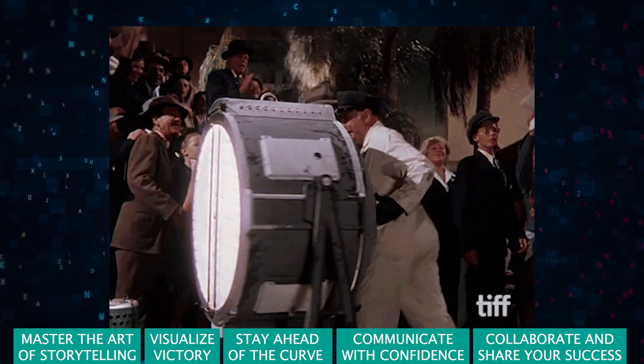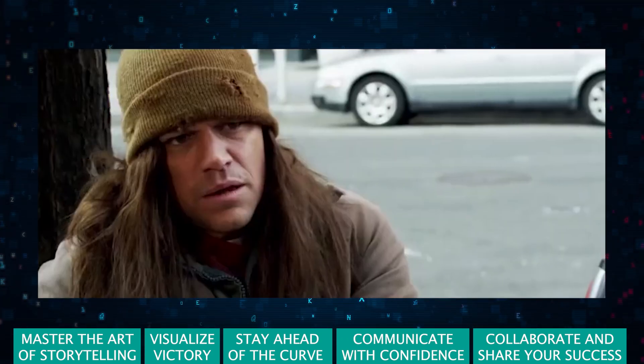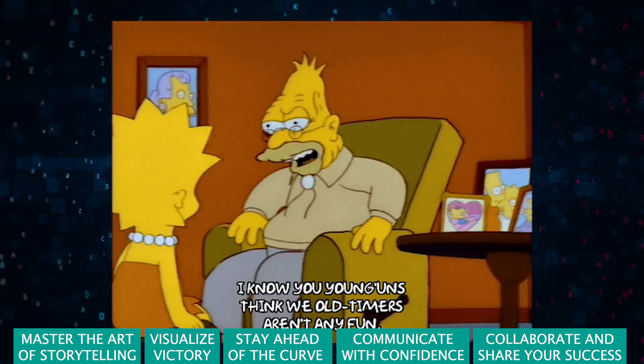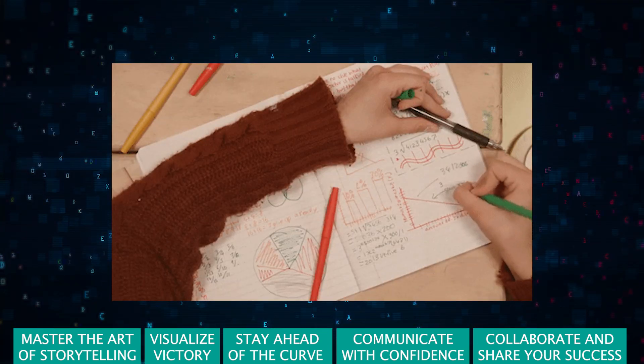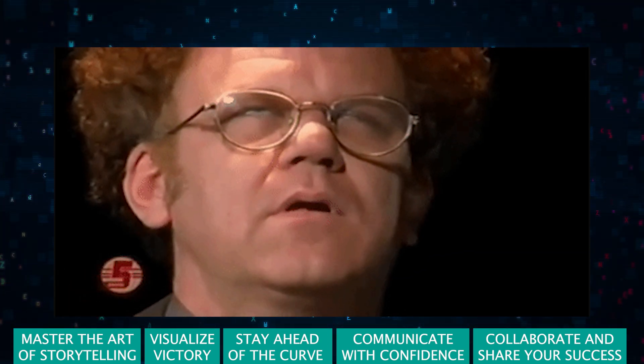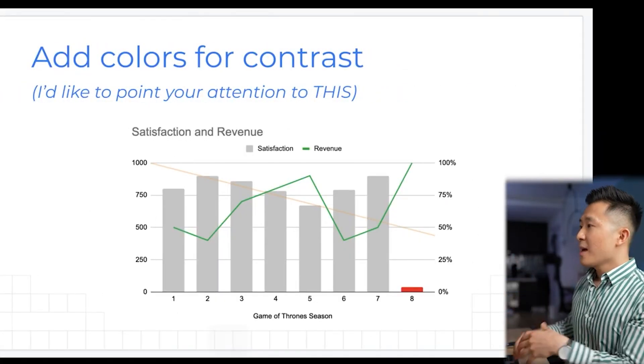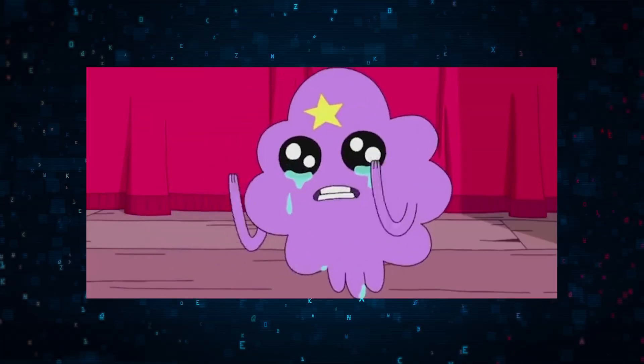In conclusion, impressing at work as a data scientist isn't about hogging the spotlight. It's about making the light shine brighter on your projects and team. Master storytelling, hone your visualization skills, stay ahead of trends, communicate with confidence, and collaborate for shared success. Follow these steps and you'll not only impress but also inspire. Thanks for watching the Data Scientist's Guide to Impress at Work.